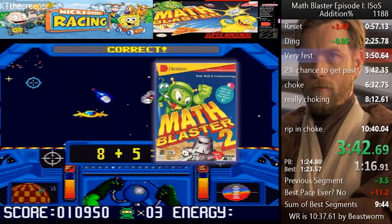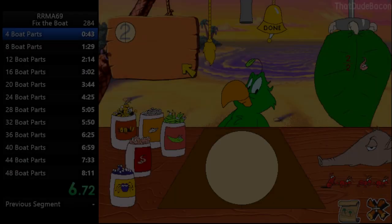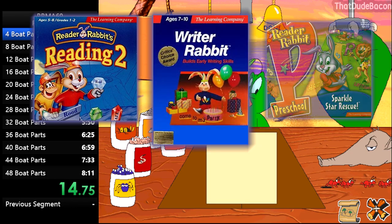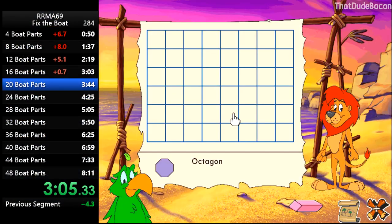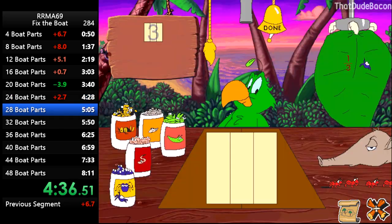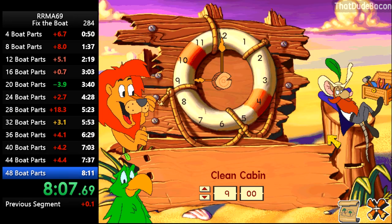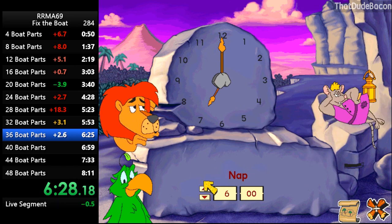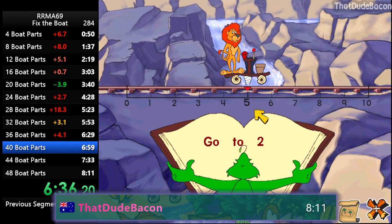One last tiny tidbit is that there is a Math Blaster Episode 2, but it was never released on the Super Nintendo. It's a very sad day for the Math Blaster community. Next is a game in the Reader Rabbit series, which has a lot of games. This rabbit reads, writes, rescues, and even cart races. The game I want to talk about is Reader Rabbit's Math, ages 6 to 9. There are three categories on speedrun.com, with Fix the Boat being the most popular. The goal is to reach the end of the game as quickly as possible, and time ends right before the final cutscene, which plays when you collect all 48 boat pieces. Four people have run this, with ThatDudeBacon having a time of just a bit over 8 minutes.